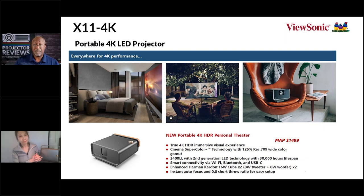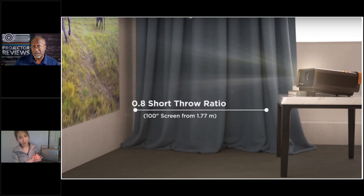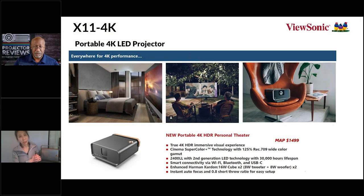It's 2400 LED lumens, bright, with great HDR and an upgraded sound system. It also has a shorter throw — most likely you'll have it sitting on the coffee table projecting to your screen. And finally, it has instant auto focus. Once you place it, it automatically focuses for the best picture quality. Since it's portable and you'll move it room to room, the smart algorithm does the focusing for you every time you turn it on.